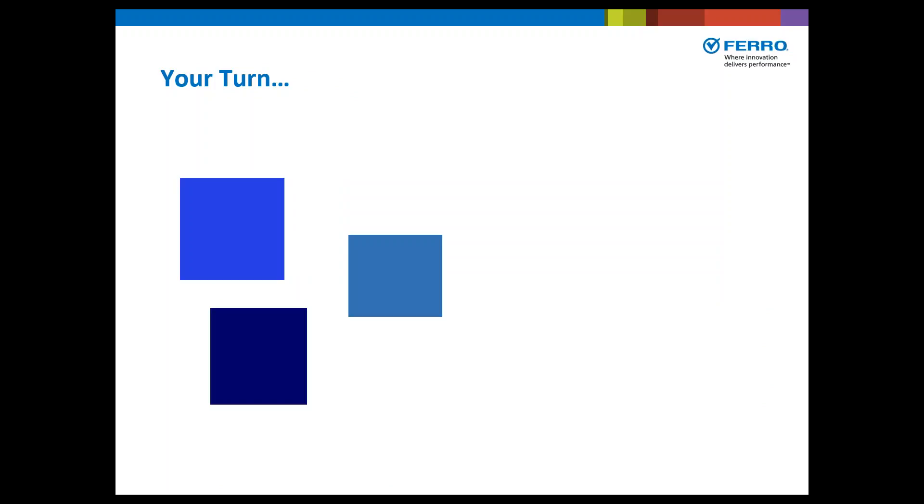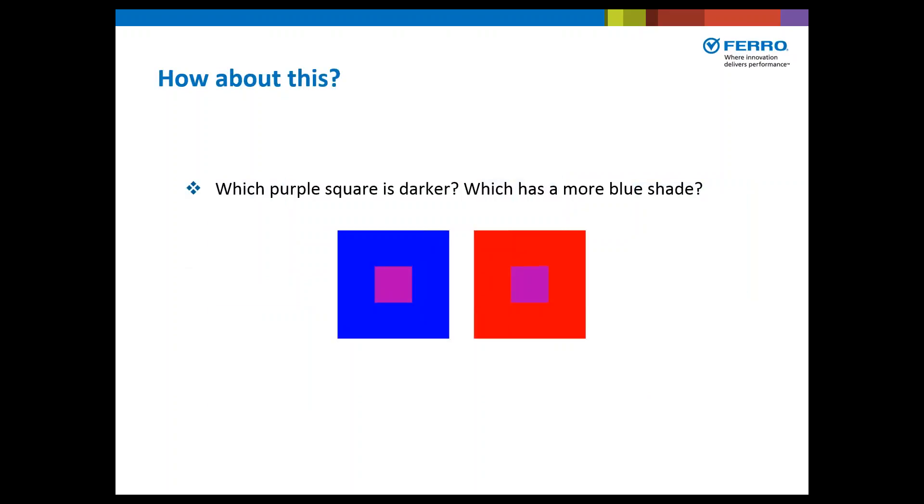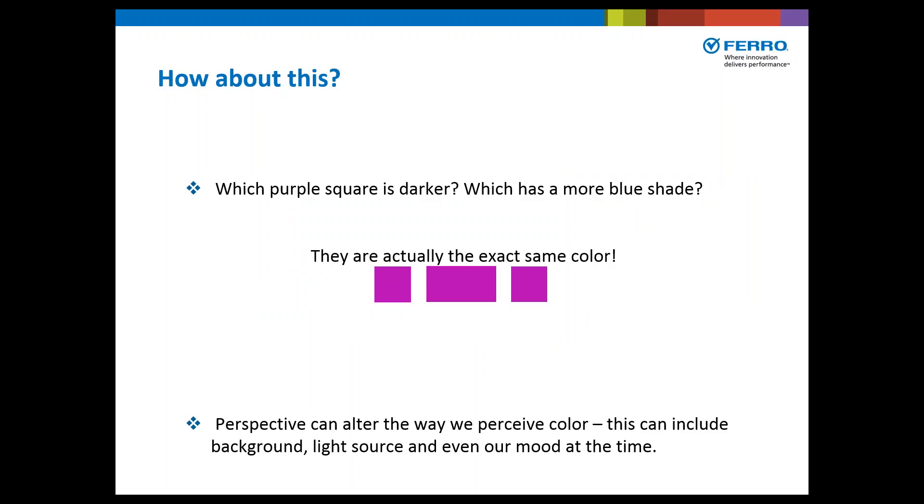In most presentations, I would actually have the audience respond to this particular slide. Comparing blues to a standard: this blue is darker and more red shade than the original; this one is less saturated and more green shade; this is even less saturated but darker and more green shade; this is the least saturated; and this is lighter but greener. Perspective can alter the way we perceive color, including background, light source, and even our mood at the time.